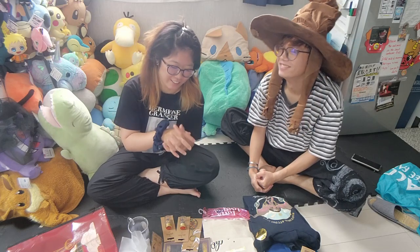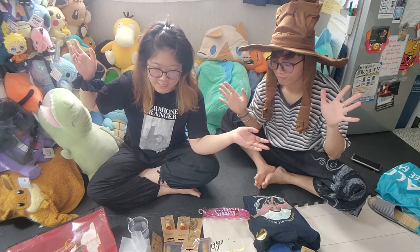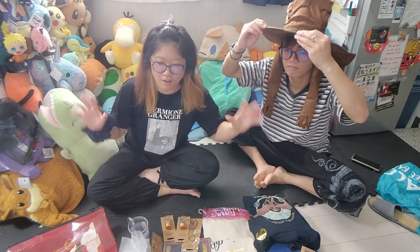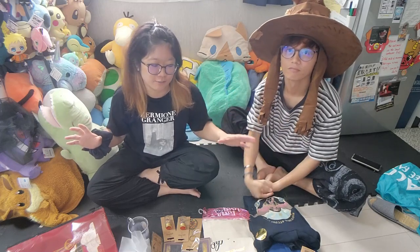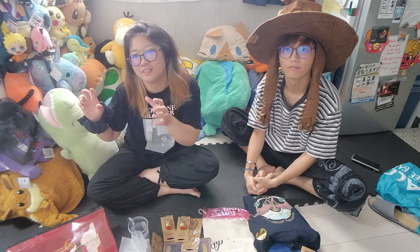Hello and welcome to our Tokyo trip haul. By this time, all the vlogs about the Tokyo trip should be out already. For the last bit of vlogging, I want to do just the haul, so you can see what we got from the Warner Brothers Studio Tour and also a little bit of Akihabara.